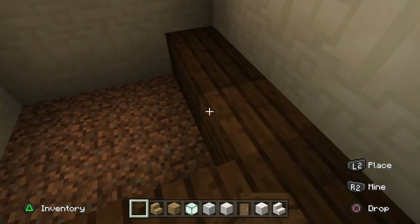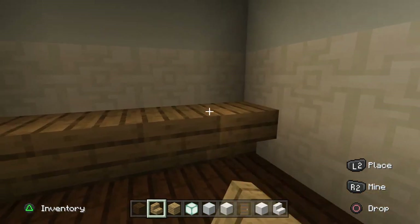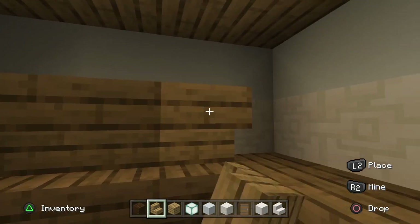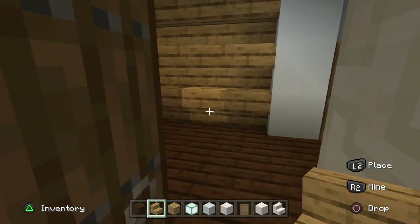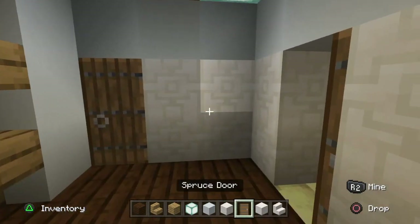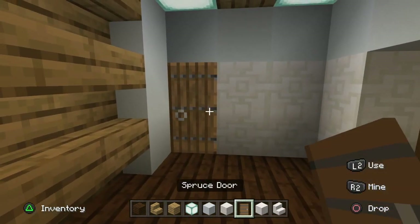It doesn't matter too much whether you use quartz, concrete, or wood for the roof, but because we're using wood to represent our room we're also going to use dark oak wood planks for the floor. Take your upside-down oak wood stairs and go upside-down for three rows like this all the way around the perimeter of the room - so basically a shelving unit at the back where you can access cleaning materials. You could also add some barrels and chests for storage.